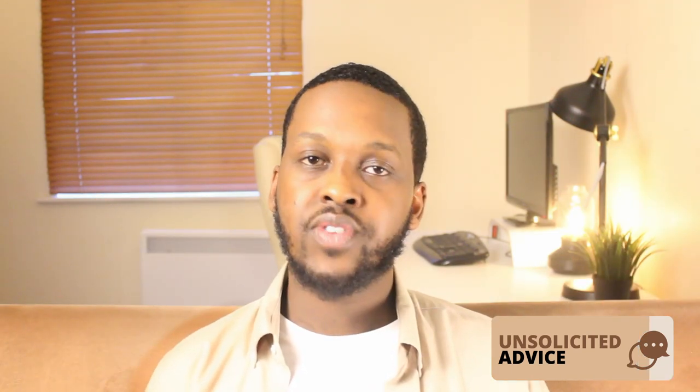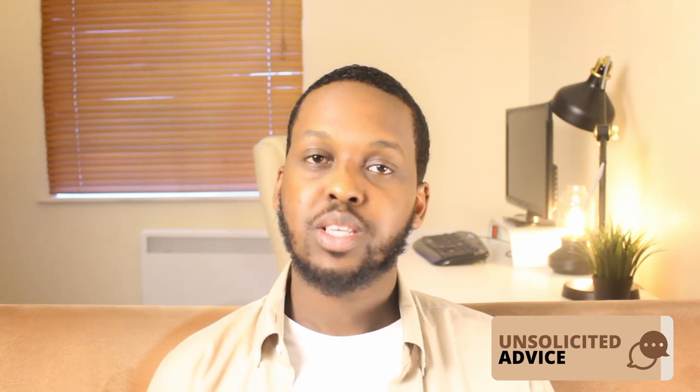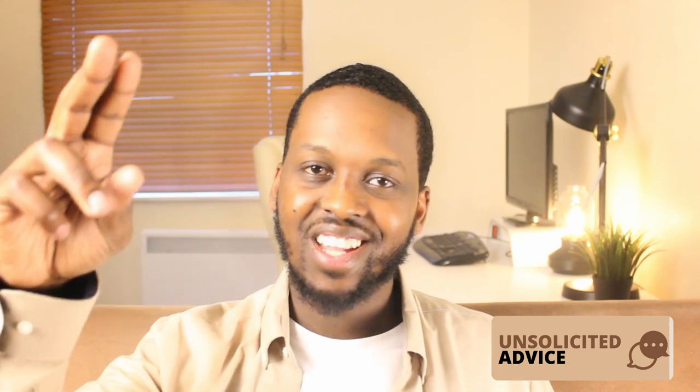And those were 9 things you should know before joining a bootcamp. I hope the video was useful. If it's your first time here, why not consider subscribing? This was Code of Mohamed and I'll see you guys next time.